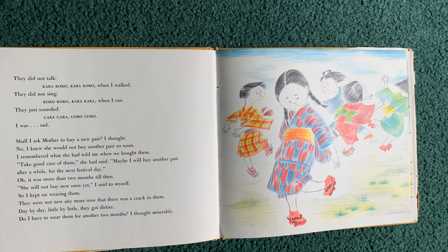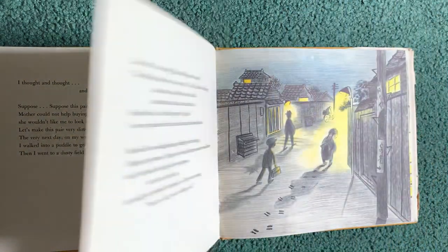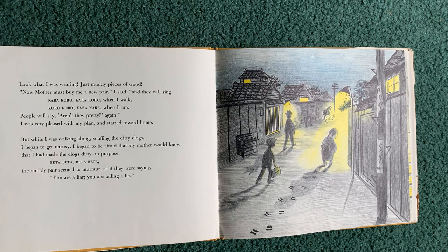They were not new anymore now that there was a crack in them. Day by day, little by little, they got dirtier. Do I have to wear them for another two months, I thought miserably. I thought and thought, and I had a bright idea. Suppose this pair got very, very dirty — then mother could not help buying a new pair, because she wouldn't like me to look dirty among the others. Let's make this pair very dirty, I decided. The very next day on my way home from school, I walked into a puddle to get the wooden clogs wet. Then I went into a dusty field and shuffled my feet in the dirt. Look what I was wearing! Just muddy pieces of wood. Now mother must buy me a new pair, I said.